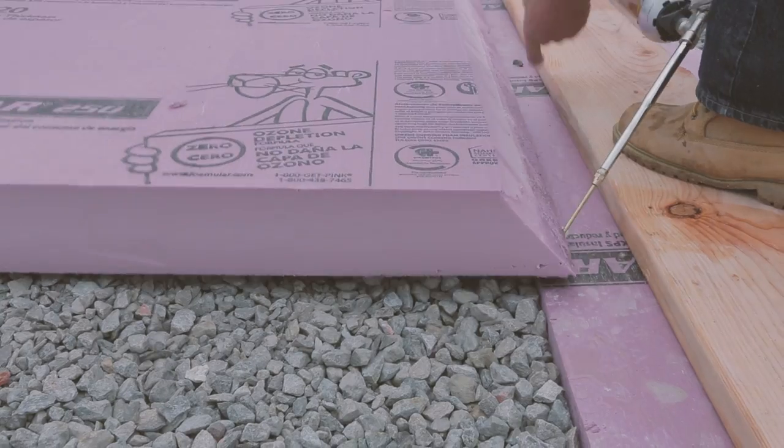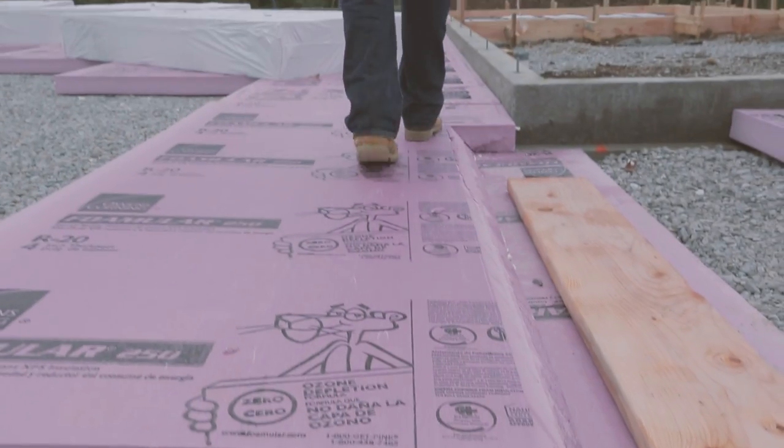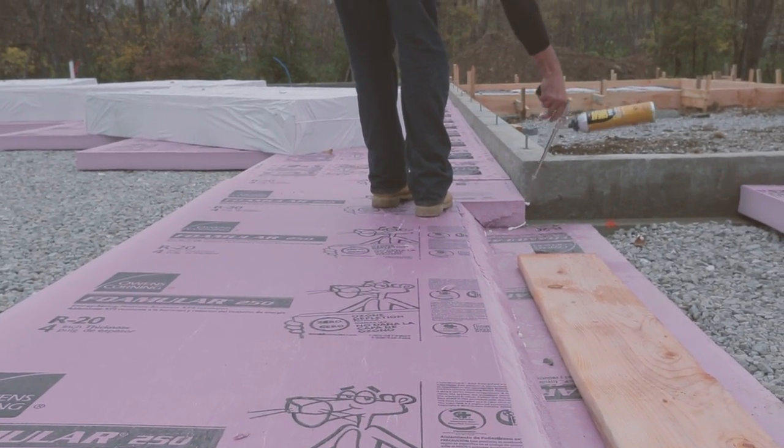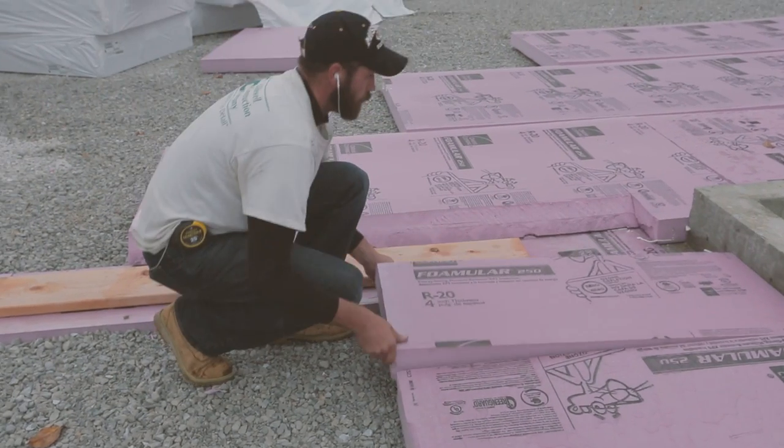After the house gets occupied and is lived in for a while, the slab becomes the same temperature as the house. Therefore, in order to change the temperature of the house, you have to change the temperature of the slab, which is a big job.